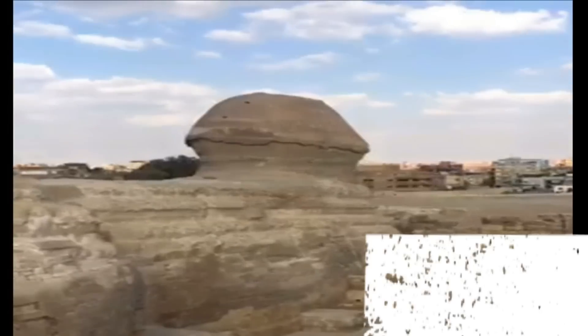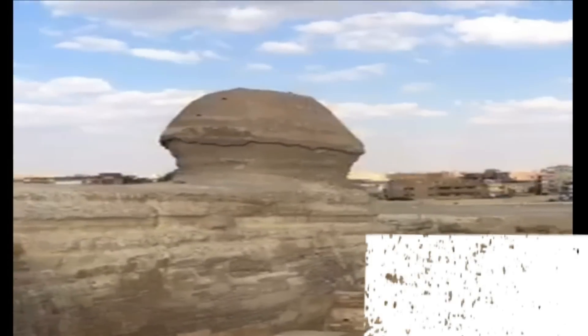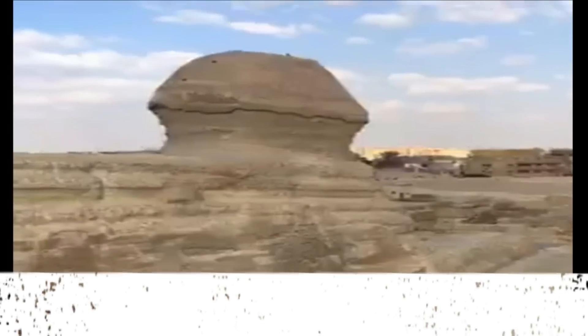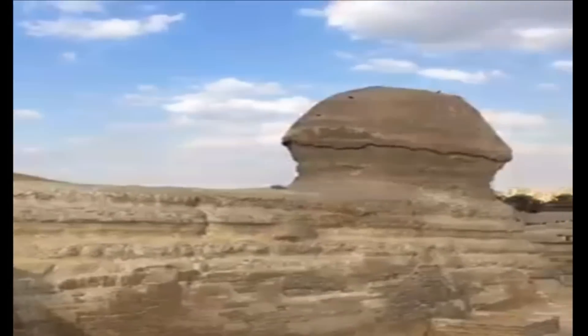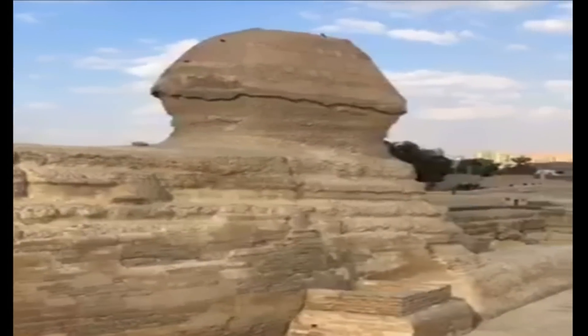In between the paws of the Sphinx is also a stele, now called the Dream Stele. The Dream Stele tells the 18th Dynasty story of the young Prince Tuthmosis, who falls asleep near the Great Sphinx of Giza and dreams that the Sphinx promises him the throne of Egypt in return for Tuthmosis clearing the sand away from around it. Tuthmosis did as he was instructed and went on to become the pharaoh Tuthmosis IV.